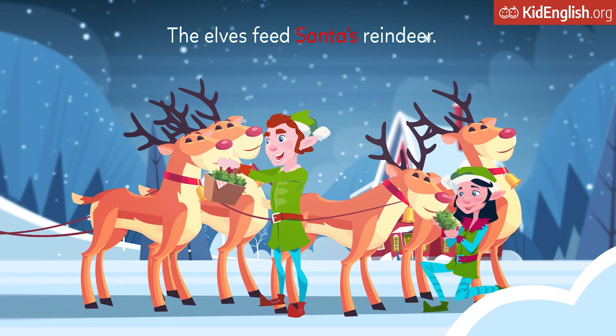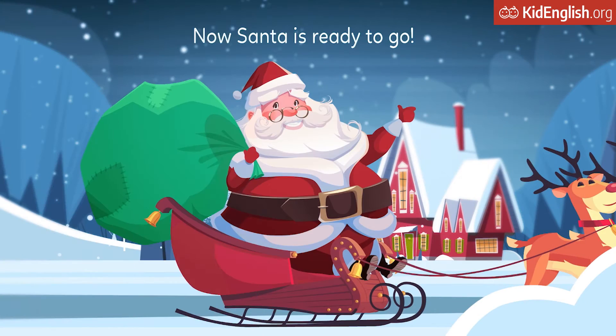The elves feed Santa's reindeer. Now Santa is ready to go.